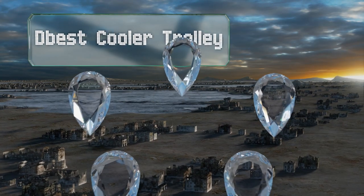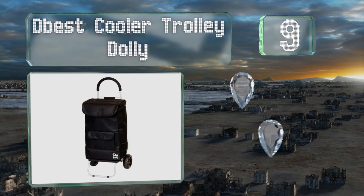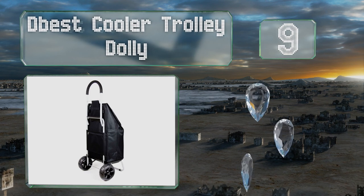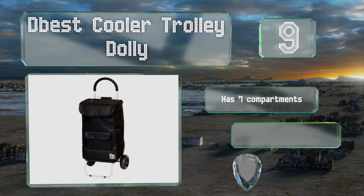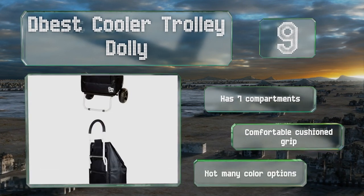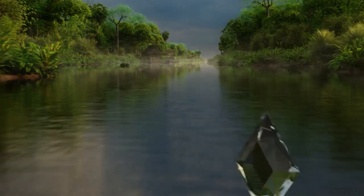At number nine, if you live in a warm climate, getting your ice cream home before it melts can be tricky. With the insulated interior of the DBest Cooler Trolley Dolly, your frozen treats will arrive intact and ready to go in the freezer. It comes with seven compartments and a comfortable cushioned grip, but there aren't many color options.